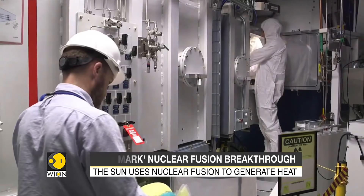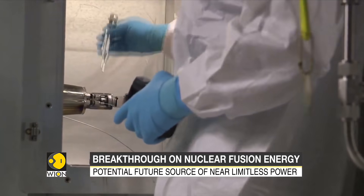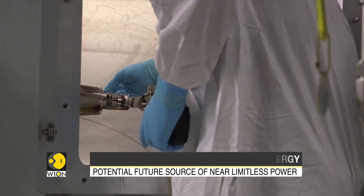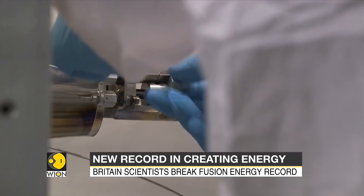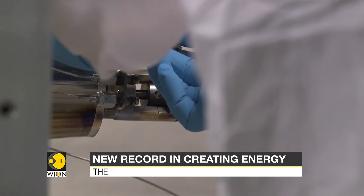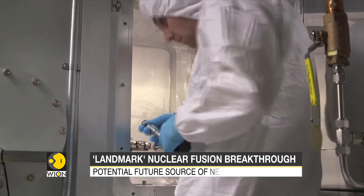The experiments produced 59 megajoules of energy over five seconds — more than double what was achieved back in 1997. The results demonstrate the ability to create fusion for five seconds, but longer times will be needed for it to become viable as a conventional power source.